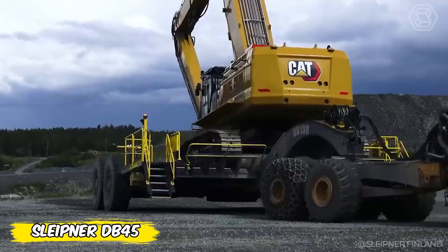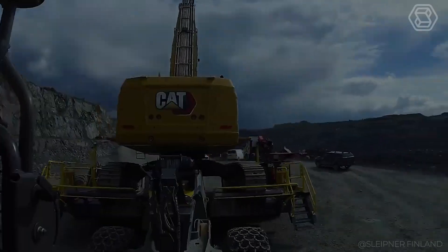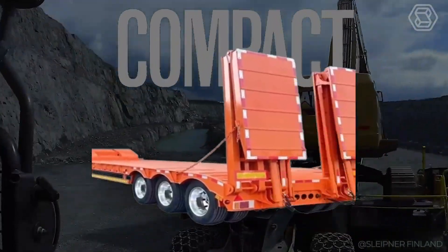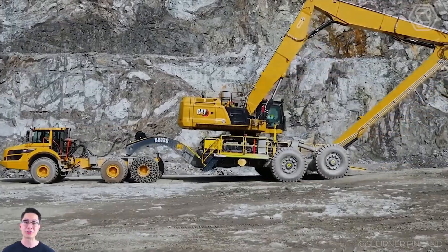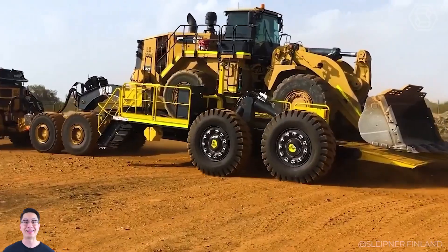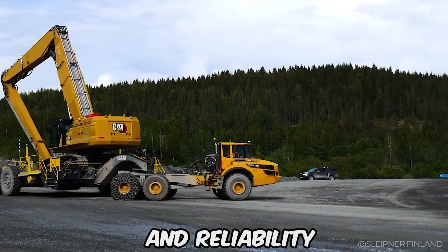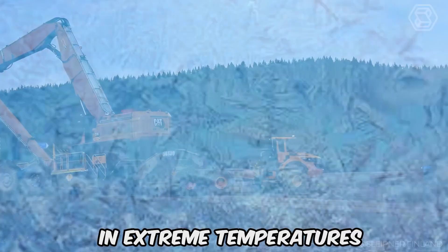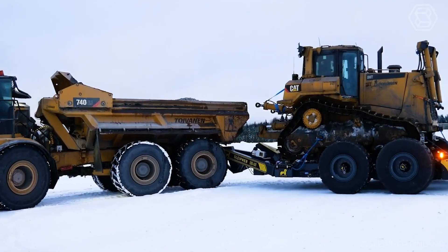Take your construction and mining projects to the next level with the DB 45 from Sleepner. This compact low-bed trailer is designed for those who do not recognize boundaries and obstacles. Designed to efficiently transport heavy equipment up to 45 tons over rough terrain, the DB 45 guarantees mobility without limits. Its robustness and reliability hold up in extreme temperatures, and it has already been successfully used in the snowy forests of northern Finland.